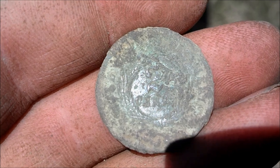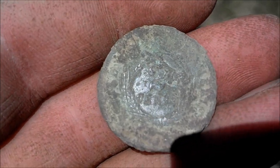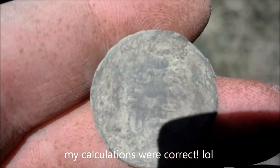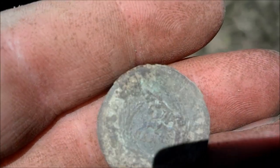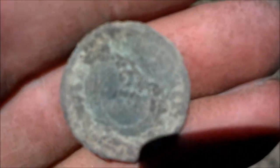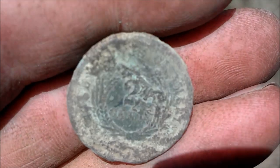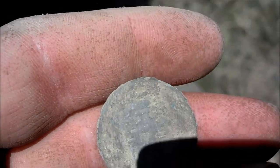Alright guys, we got it cleaned off enough so you can see what it is — it's a two-center. There's a lot of crud on it, so it was making it feel heavy and look different than what we're used to. But like I said earlier, it was the diameter of a two-center — sure enough, that's what it is. Awesome. Hopefully we'll show it to you later cleaned up.